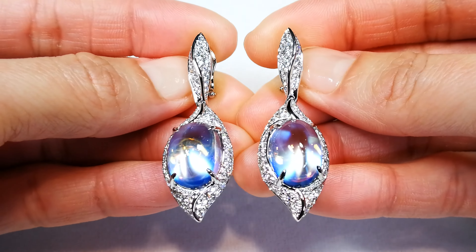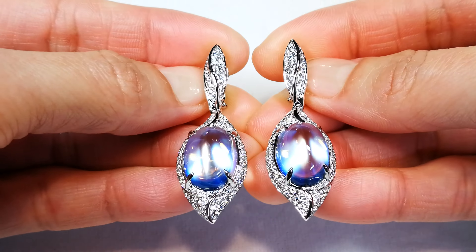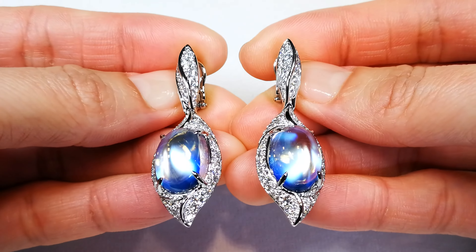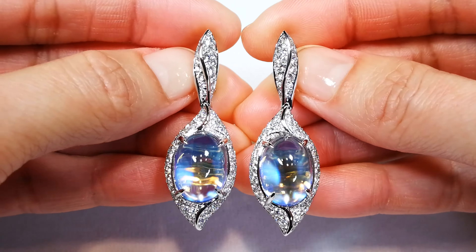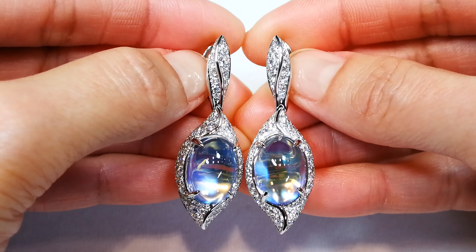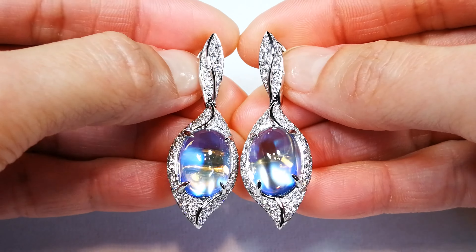I can get you Blue Moonstone — I can get you material from Sri Lanka. I sell thousands of kilos of rough of this material, but to get it clean, you have a better chance of getting a five-carat pink diamond. It does not exist clean. This material is hazy, it's sleepy, it's still very attractive even when it's not clean, but to have it perfectly clean like this is an outstanding miracle.